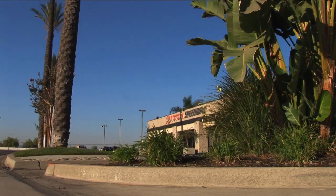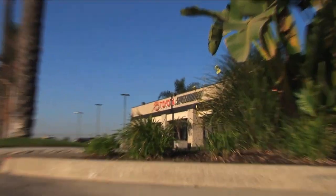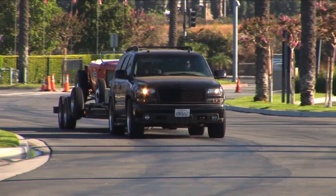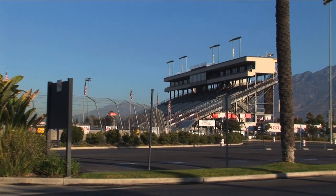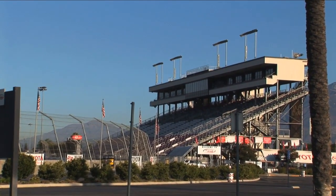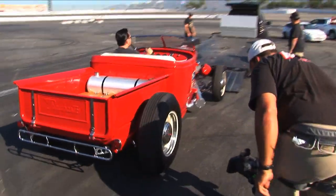Just three short days later at Toyota Speedway in Irwindale, California, Troy and his crew roll in with the finished hot rod, ready for a shakedown run on the racetrack. Hot Rod TV is also there to catch the action.